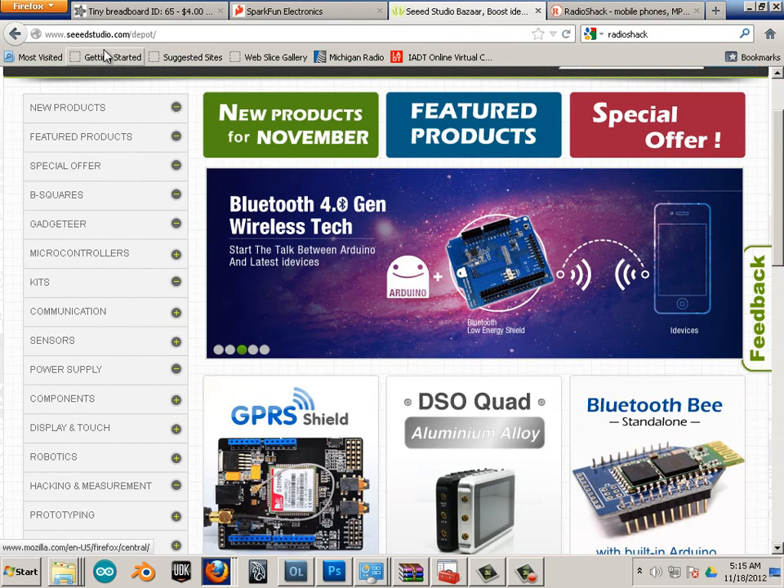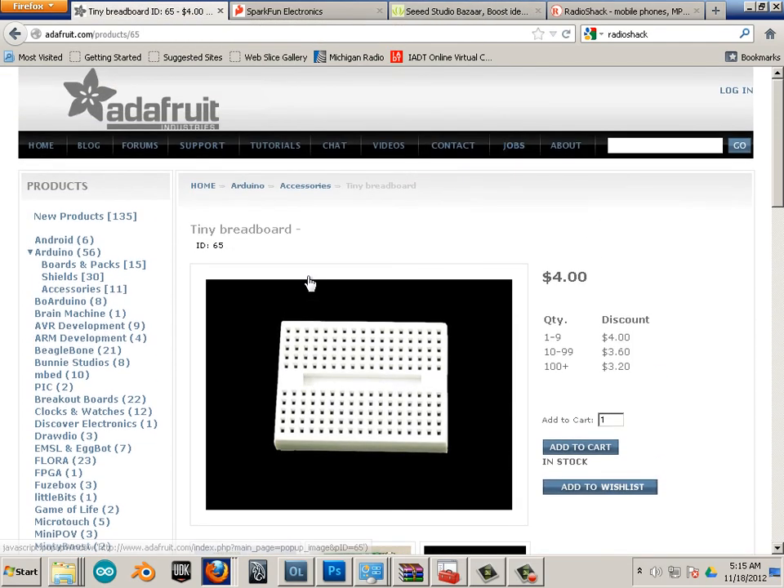One of the three other places I love to shop is Adafruit. Adafruit is probably my number one starting choice. Within a few days of wanting to buy new stuff, you'll want to go here. They're easy to deal with, they ship very quickly, and the site is very easy to navigate for new people.